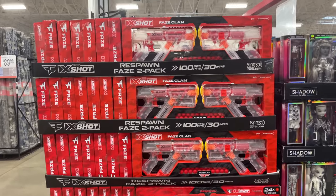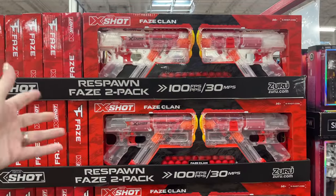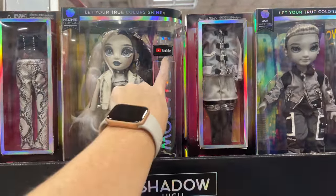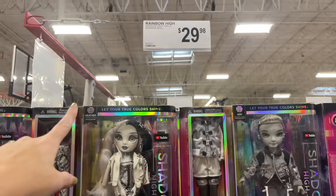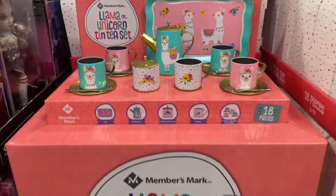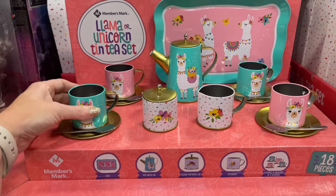It looks like they're really pumping it up for Christmas already — plenty of toys out. I've never seen this before, it doesn't even have a price yet. 'Let your true color shine' — it has YouTube on it, which makes me interested for obvious reasons. These are Rainbow High / Shadow High dolls. And this one is a little tea set — so cute.